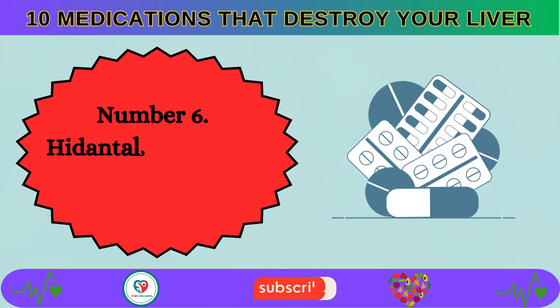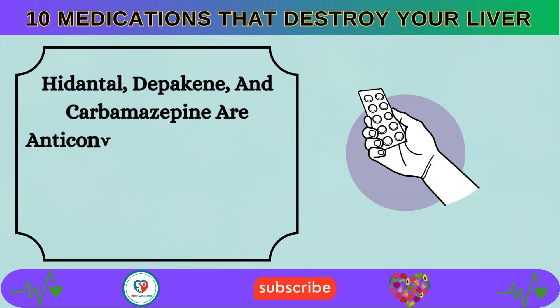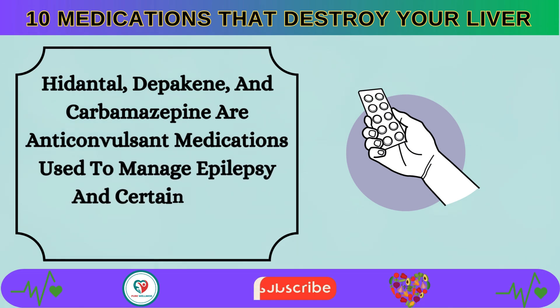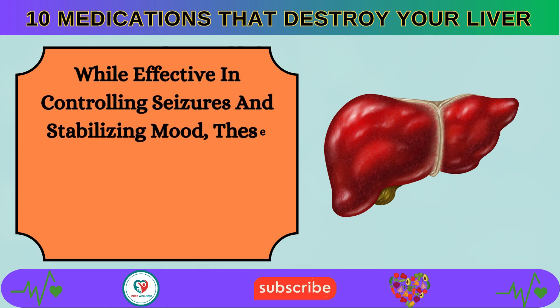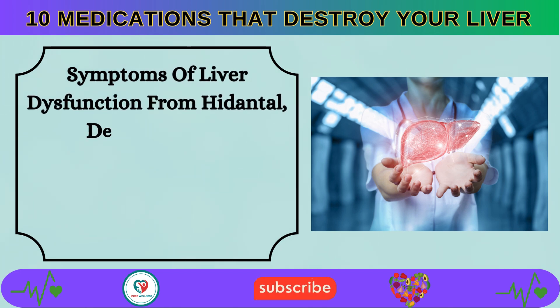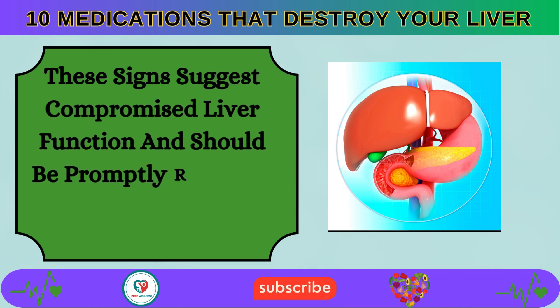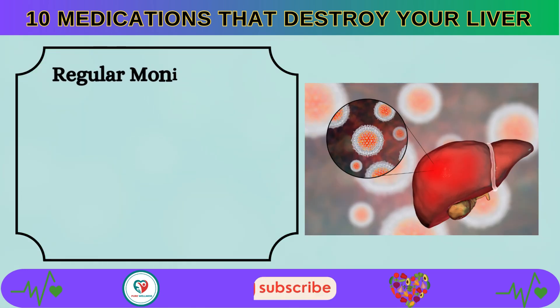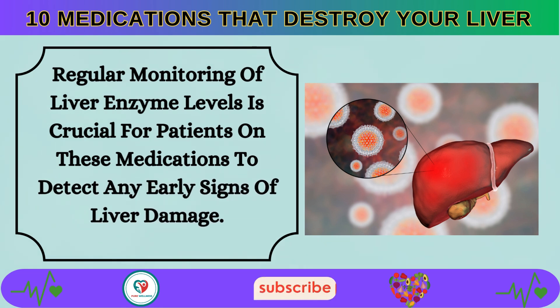Number 6: Hydantoin, Depakine, and Carbamazepine are anticonvulsant medications used to manage epilepsy and certain mood disorders. While effective in controlling seizures and stabilizing mood, these medications can also lead to liver dysfunction in some individuals. Symptoms may include fatigue, abdominal pain, and loss of appetite. Regular monitoring of liver enzyme levels is crucial for patients on these medications.